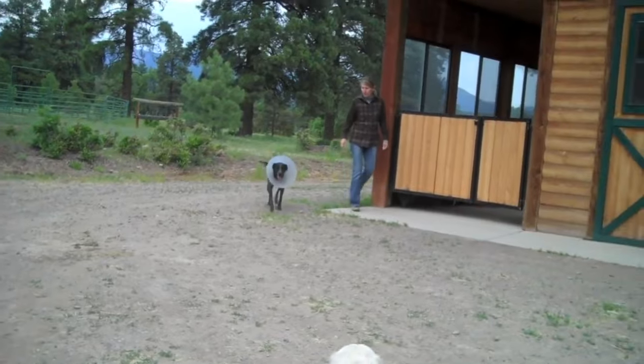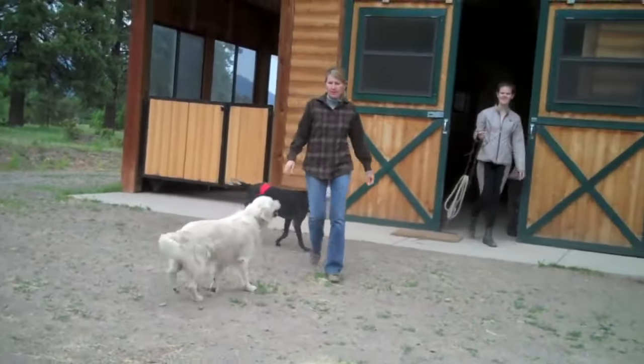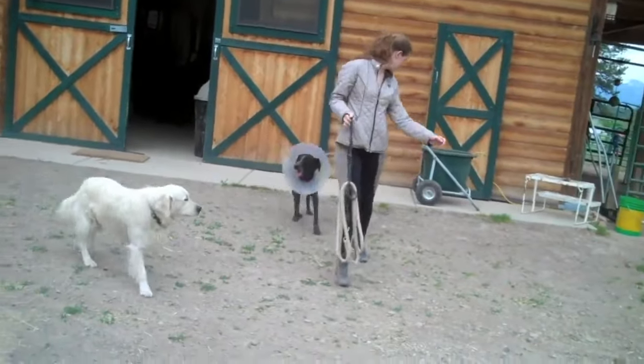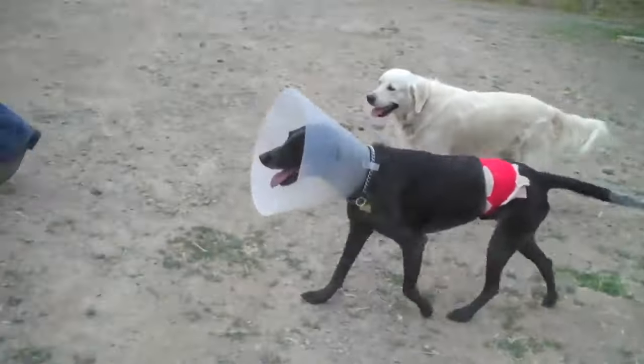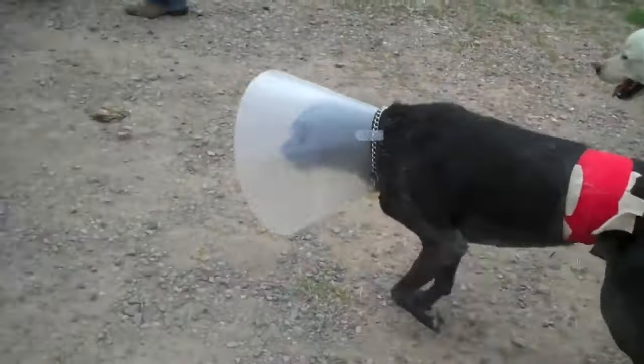This is Zeke 48 hours after his accident. As you can see, he's much perkier. He's getting around. He's had red light sessions about twice a day, and we'll be doing another one yet today.